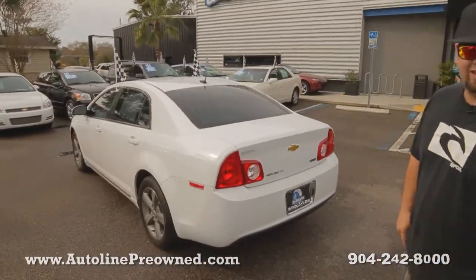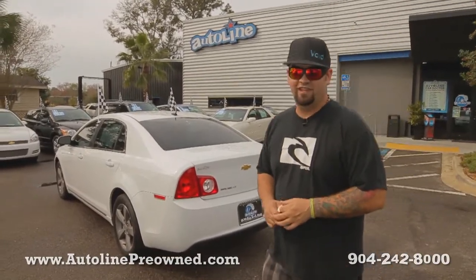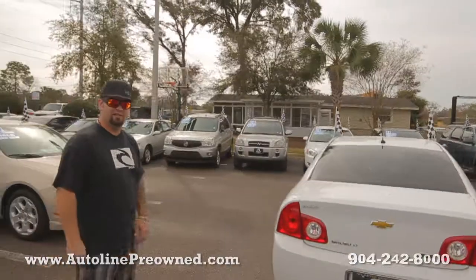We got tons of trunk space, clean Carfax, only one owner, it's never been in an accident and it was owned in the state of Florida. But hop on in, let me show you the interior of the 2011 Malibu.